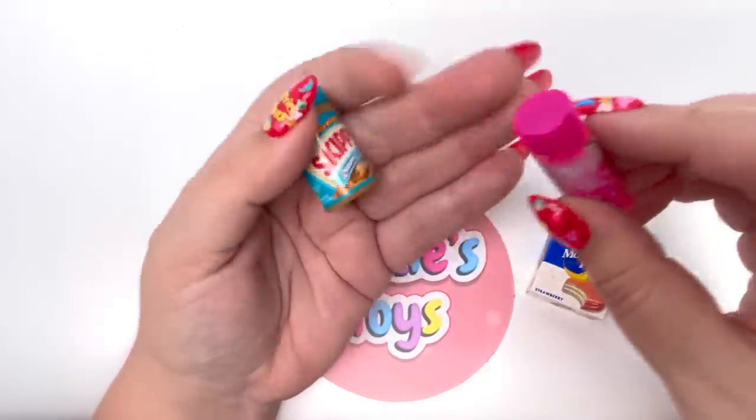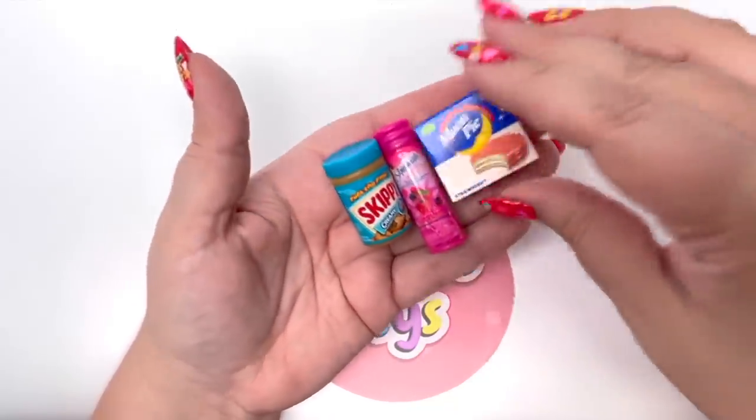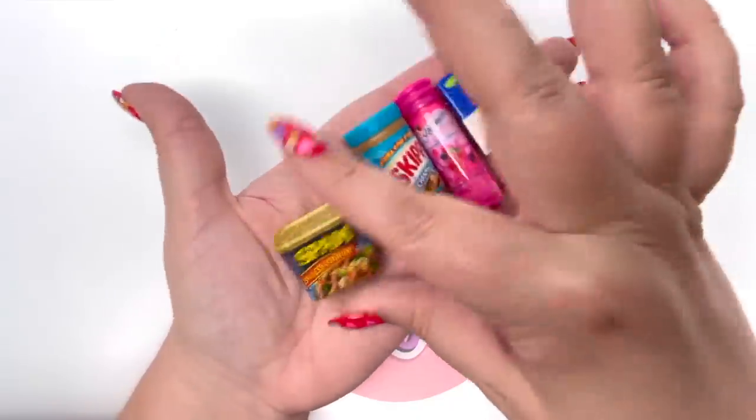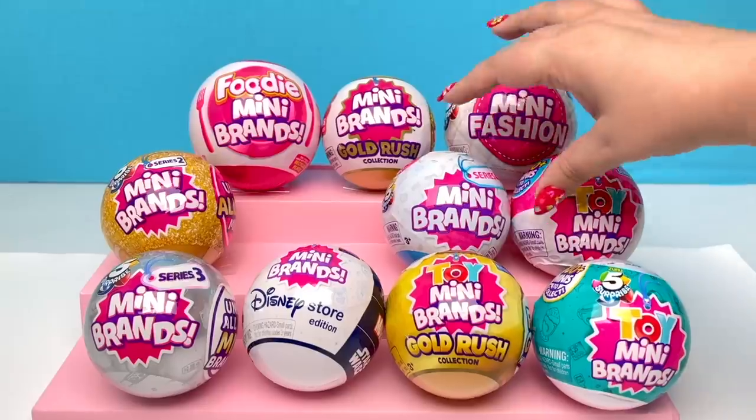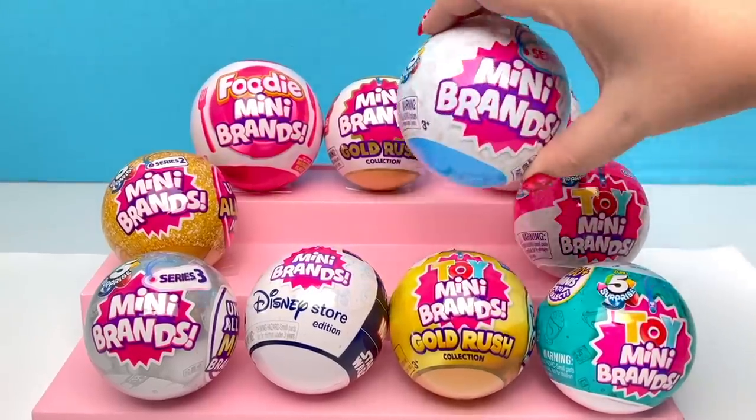Oh my goodness, this was such a happy trip for me! I'm still in love with this series so much. Speaking of Series 4, I say we open it next.